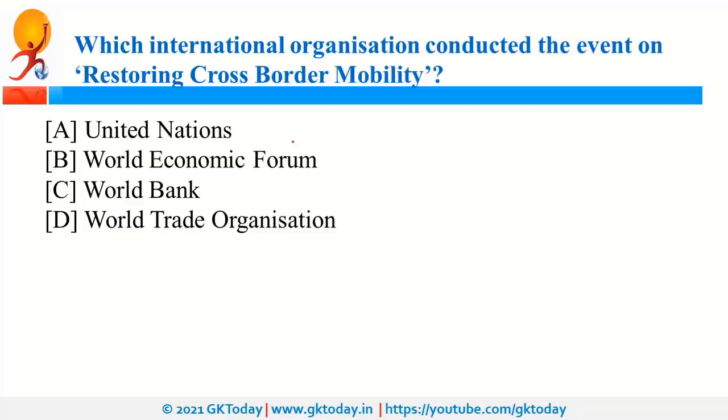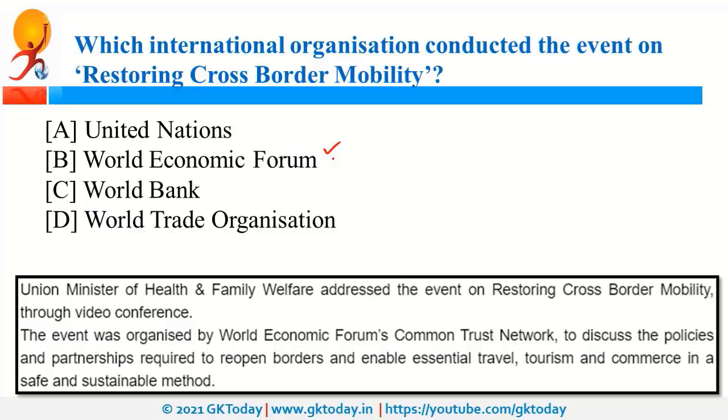The World Economic Forum organized an event on restoring cross-border mobility. Because of the coronavirus pandemic, there was a lockdown, and WEF organized this event to restore movement from one country to another. The Union Health Ministry addressed the event, with the objective to reopen borders and enable essential travel in a safe and sustainable manner. WEF was also in the news because of the EDISON Alliance, set up to reduce the digital divide.